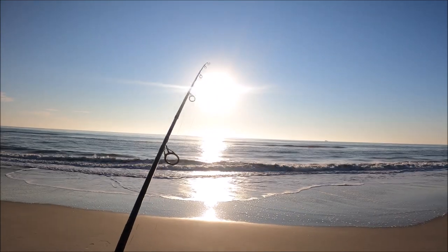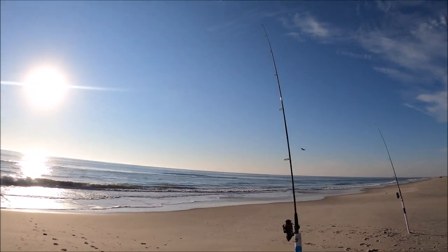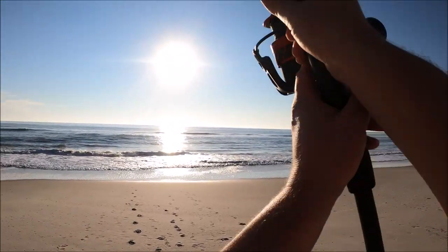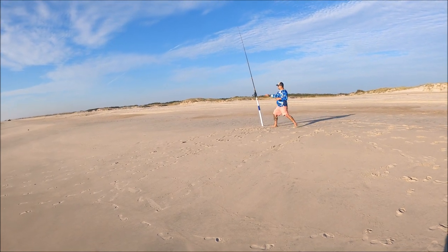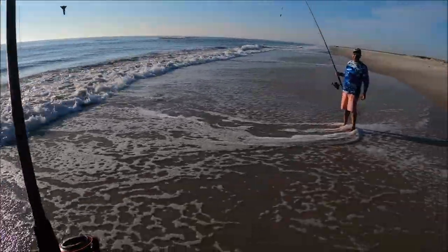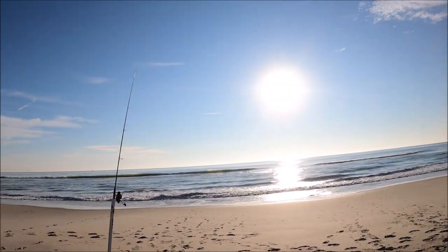First fish on for the day — ah, he came off. I got a little jiggle on this one, it's going pretty quick. Something's on it. Both of the rods were going — bait thieves. Look, both of them are going. This is insane.